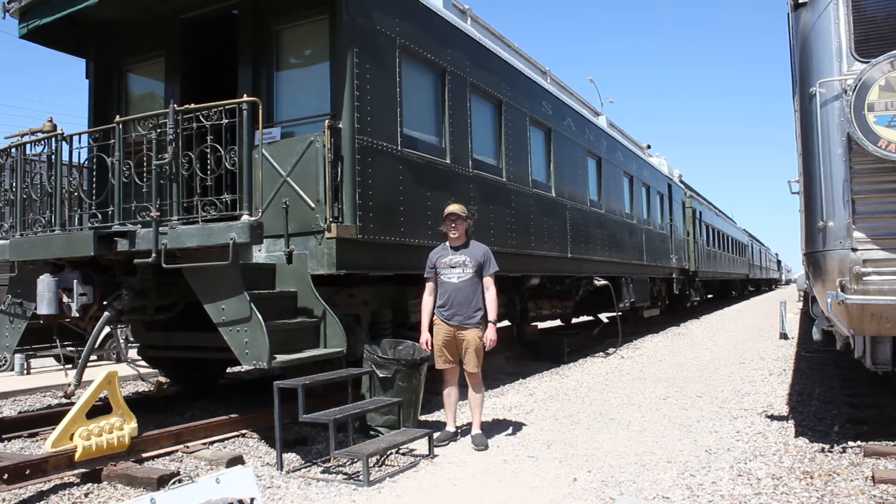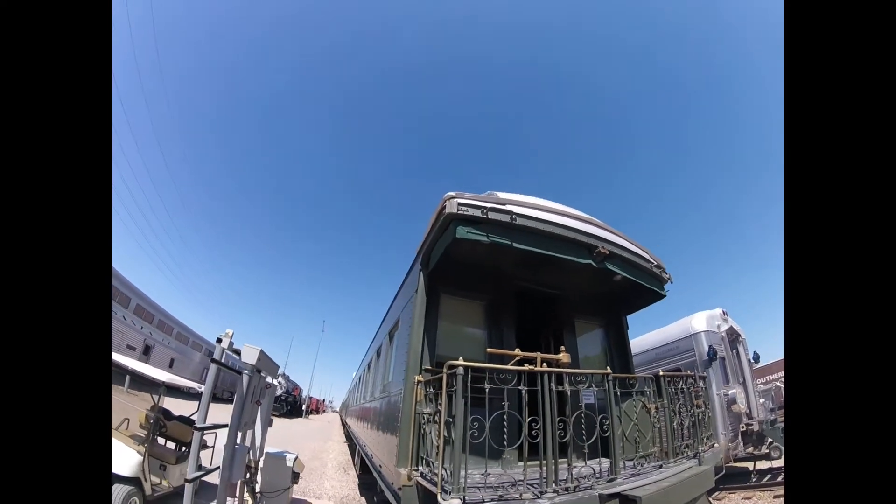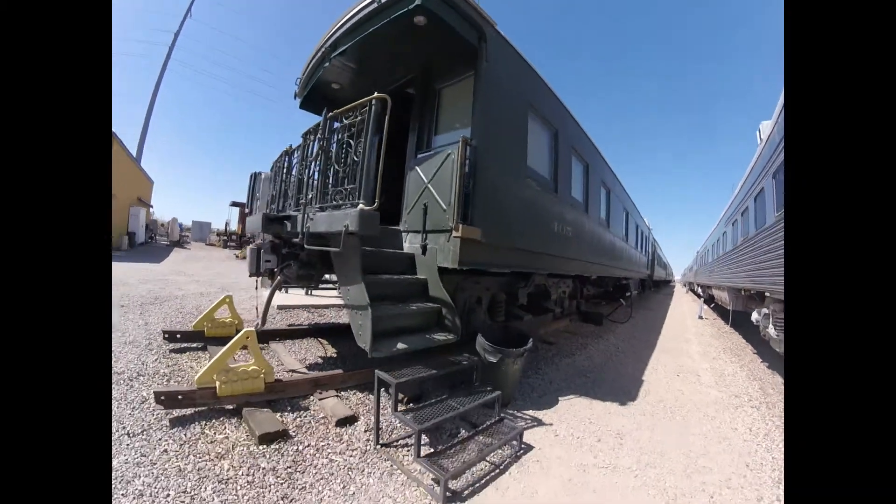What you see right behind me is Atchison, Topeka, and Santa Fe 405. Atchison, Topeka, and Santa Fe 405 was built by Pullman in 1926 and is a business car.